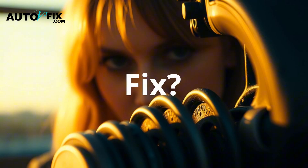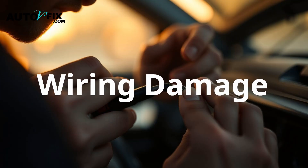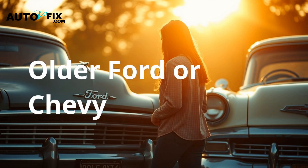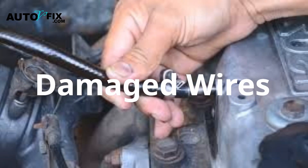Fix: if compression is low, you might need a valve job or new rings. Also look for damaged wiring or loose connectors to the coil or injector — especially important if you drive an older Ford or Chevy. Fix: repair or replace any damaged wires.